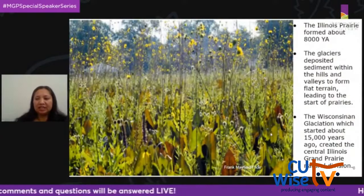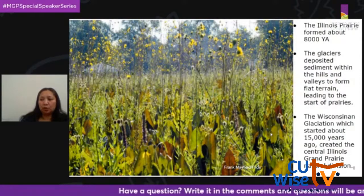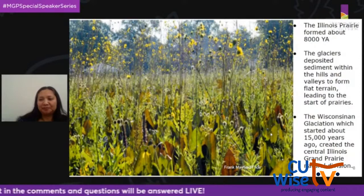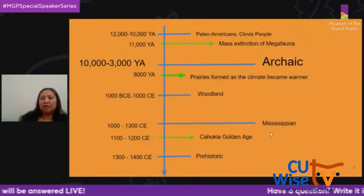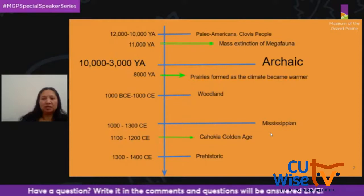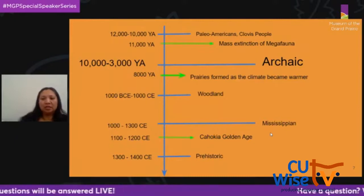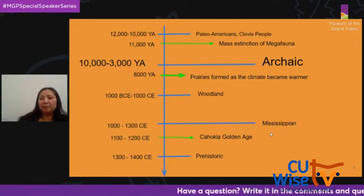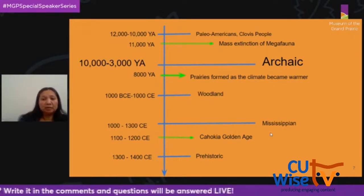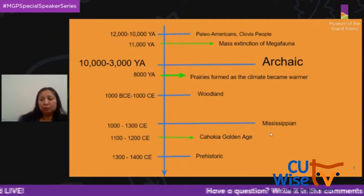Prairies were formed after the Pleistocene glaciation, after a series of different ecosystems from tundra to hardwood forests. They developed as the climate became substantially warmer and drier, and are actually a recently developed ecosystem, having formed about 8,000 years ago. From about 10,000 years ago until about 3,000 years ago lived Native Americans called archaic people. They hunted white-tailed deer, elk, and rabbit, and supplemented their diet with roots, berries, and nuts. The archaic people learned to plant crops and were able to stay in one place — usually along a river — for longer periods. Bone studies show they lived to about 25 to 30 years, with evidence of arthritis, and they had few cavities, suggesting a very low-sugar diet.